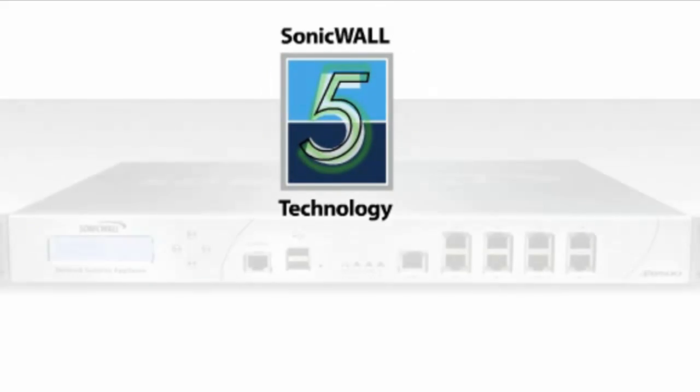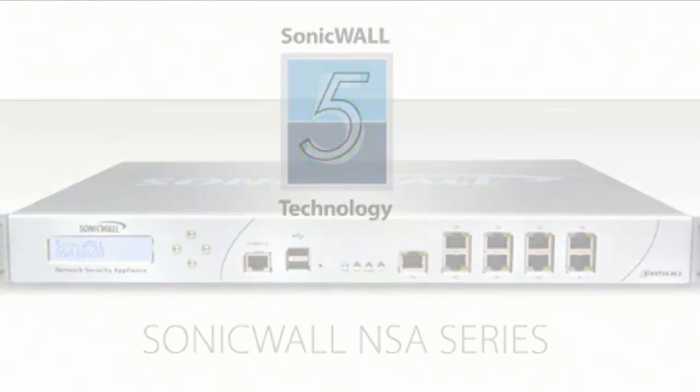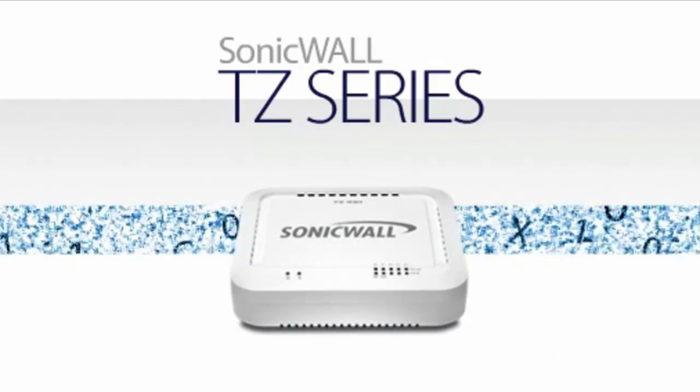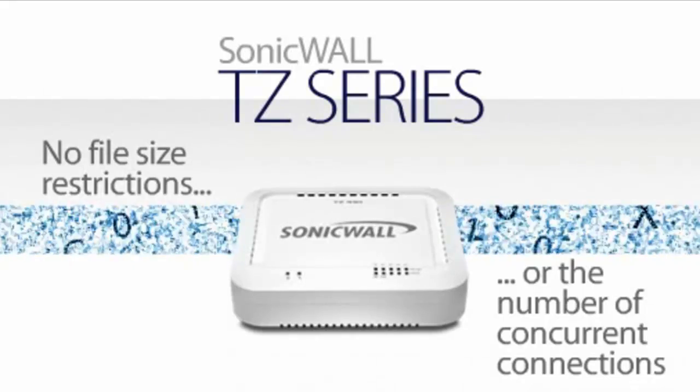Leveraging fifth-generation processing technology that is honed in SonicWall's NSA series, the TZ series' unmatched performance provides comprehensive protection by scanning traffic entering a business, regardless of file size or the number of concurrent connections.